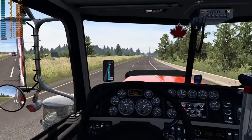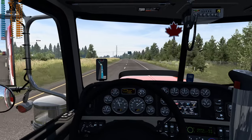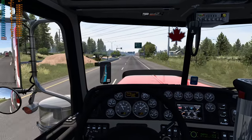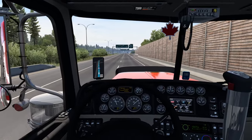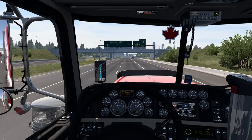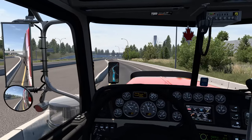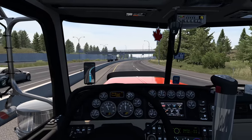Very nice, very sleek ride. Cabin physics feel spot on — really stable even at higher speeds. FPS is starting to come up now and the GPU is starting to stretch its legs, though there are still CPU bottlenecks throughout. Maybe in the future I'll do a comparison with his other trucks and SCS trucks. Navigating these roads carefully — almost took a wrong exit there but caught it in time.